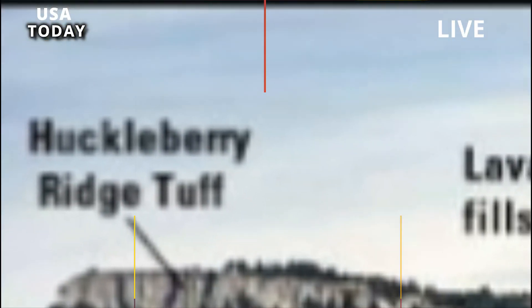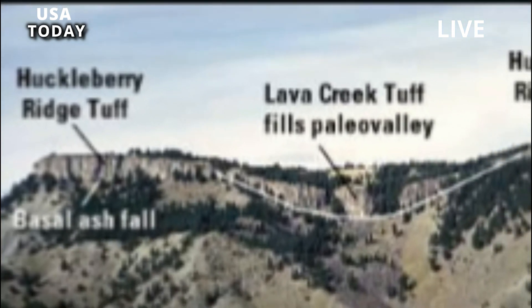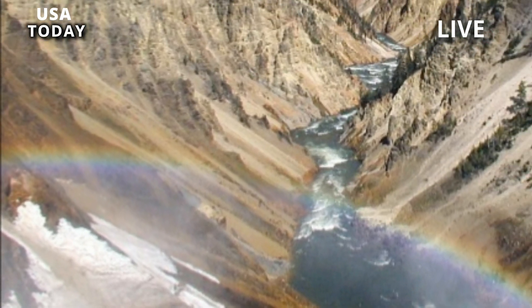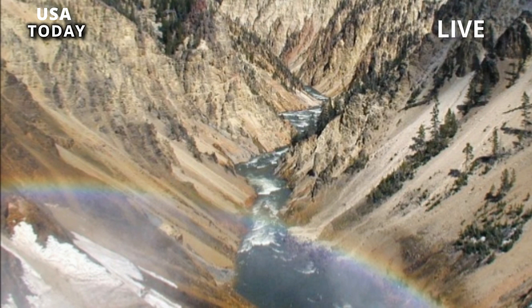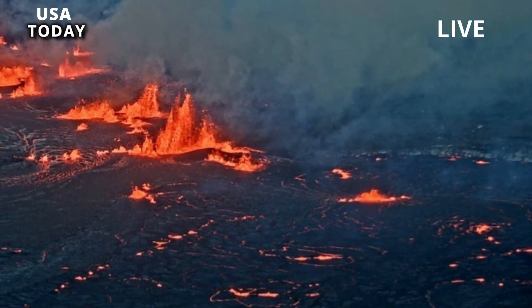The Huckleberry Ridge Tuff and Lava Creek events are considered super-eruptions because they ejected more than 240 cubic miles — 1,000 cubic kilometers — of material. The Lava Creek eruption is responsible for the formation of the Yellowstone Caldera.